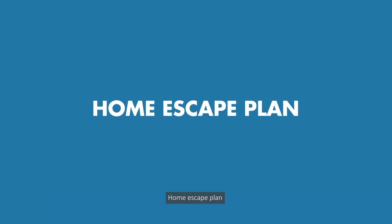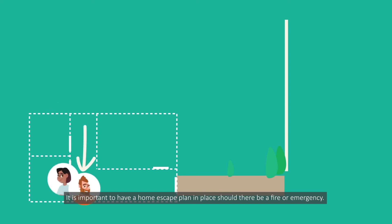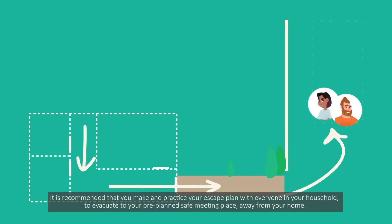Home escape plan. It is important to have a home escape plan in place should there be a fire or emergency. It is recommended that you make and practice your escape plan with everyone in your household to evacuate to your pre-planned safe meeting place away from your home.